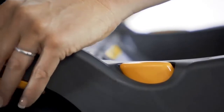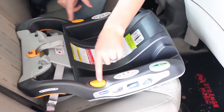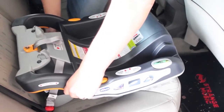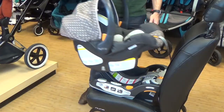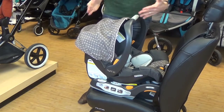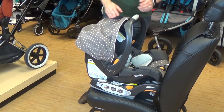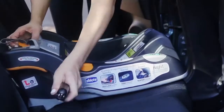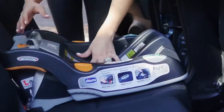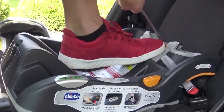An infant car seat can be safe, but it won't help you if it's not installed correctly. Unfortunately, many parents unknowingly put their child at risk by not installing the car seat properly. Chicco KeyFit helps solve this problem. The well-designed car seat base has a few safety features that will ensure the car seat is installed correctly every time. The Chicco has a unique latch system — the connection anchors are easy to use; you just push and release. When you attach the latch anchors to the vehicle, you then use the middle strap to tighten them.